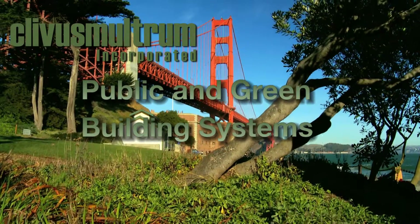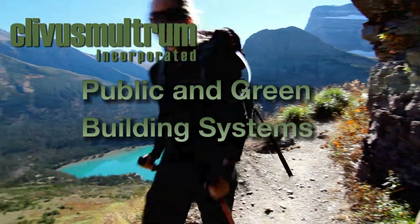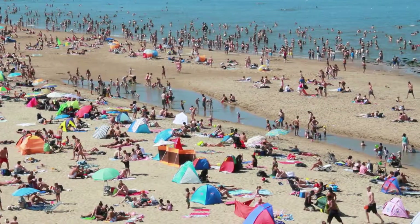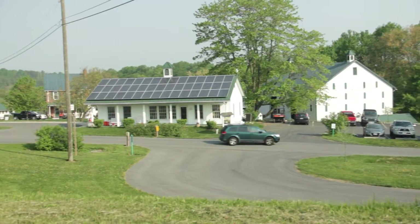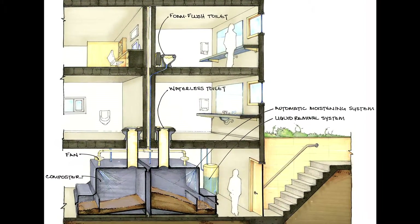Clivus Multrum, makers of North America's original compost toilet systems. Whether you're looking for a zero-waste solution for a public beach bathhouse, a private camp, or a restroom for your office building, Clivus has a custom solution for your project.